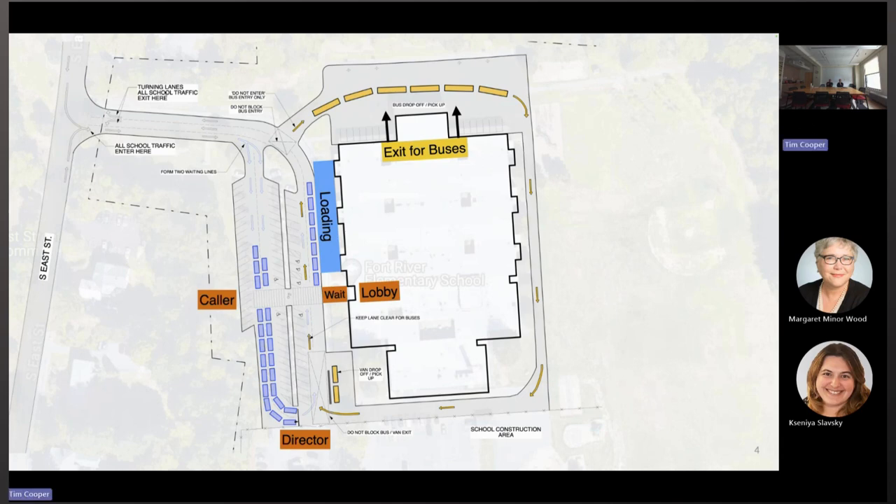From there, parent cars will leave the site and then either turn left or right, north or south, on Southeast Street, where there will be new traffic control measures — both people directing traffic and new traffic signals provided.